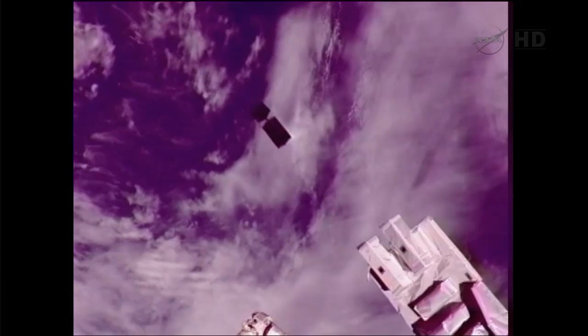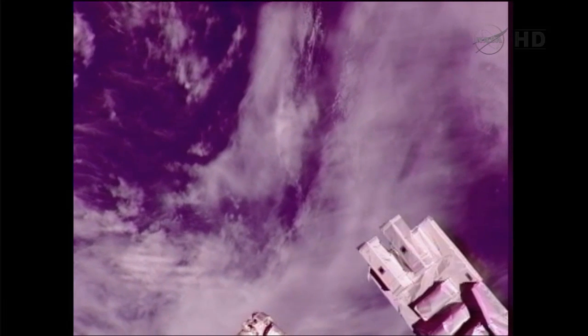This deployment demonstrates another capability of the space station to deploy satellites from it, as opposed to using another launch vehicle.